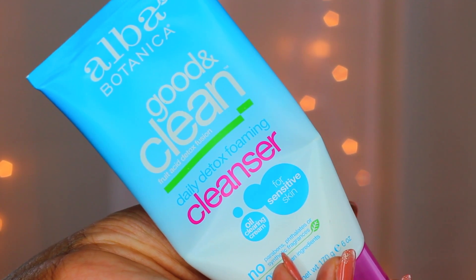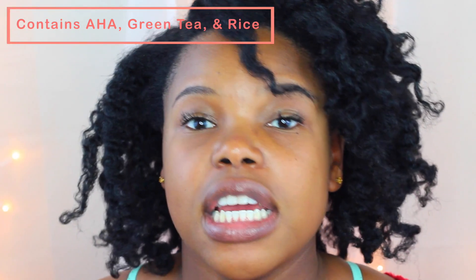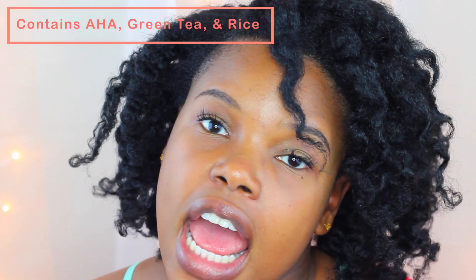One of my newer favorites — in the last three to four months — is this bad boy right here. This is the Alba Botanics Detox Foaming Cleanser for Sensitive Skin. I love to shop at TJ Maxx or Marshalls or any discount store, and they've been carrying a lot of Alba Botanics products lately. It's a wonderful brand for people with sensitive skin. This is not a sponsored video whatsoever — I just really love their brand. This cleanser is great for removing dirt and makeup at the end of the night. It also contains AHA, rice, and green tea — products designed to improve your skin — and it cleanses without leaving my skin dry afterwards.